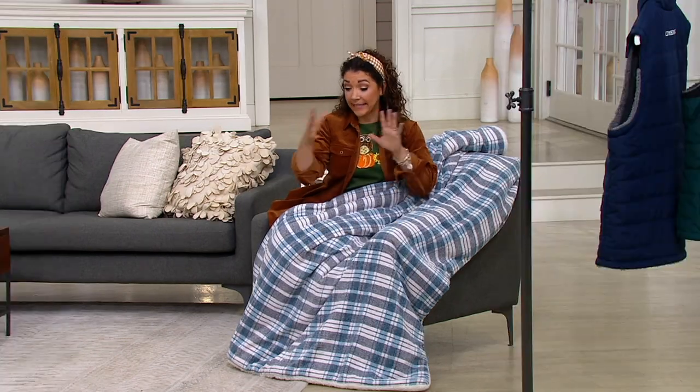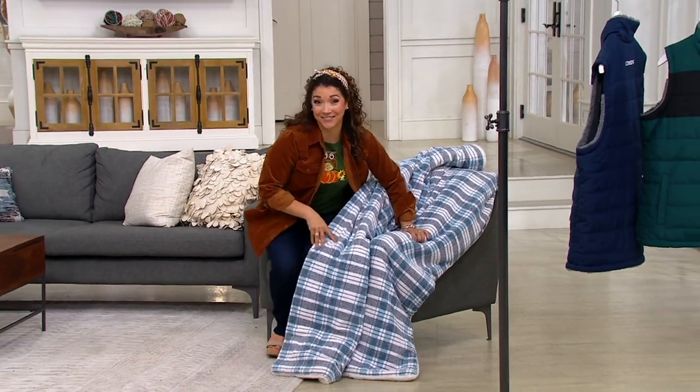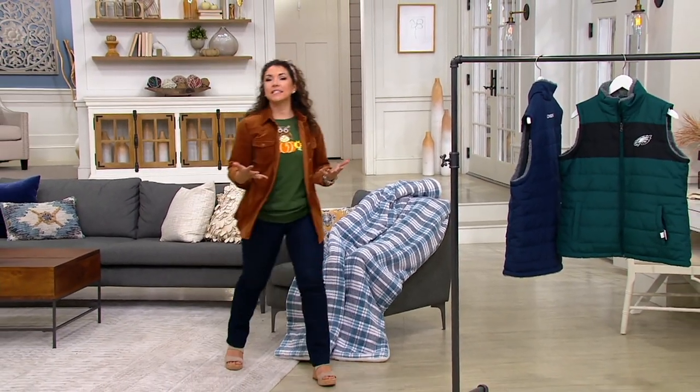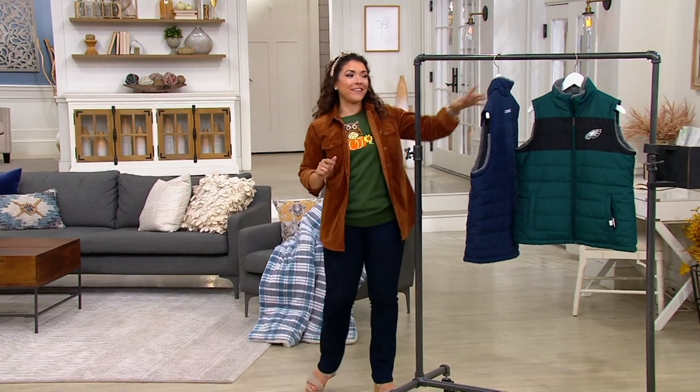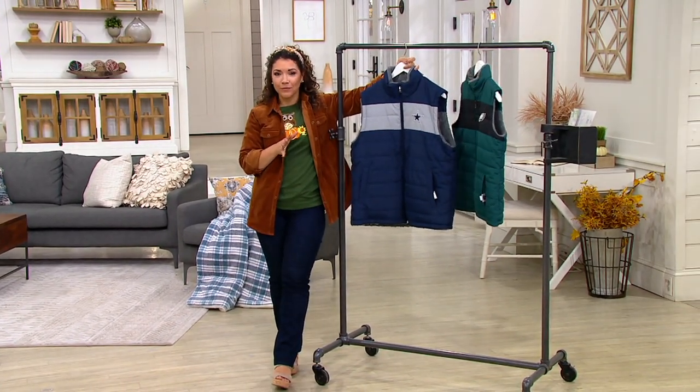Be sure to place your order — you get the chenille and the sherpa in this blanket. But if it's game day and you want to be dressed in team apparel with style, check this out — we have a reversible vest.